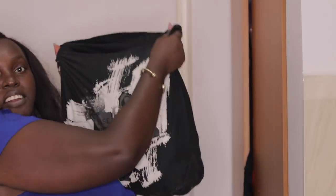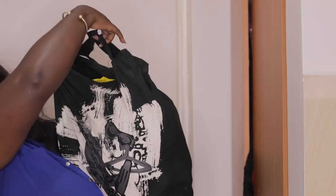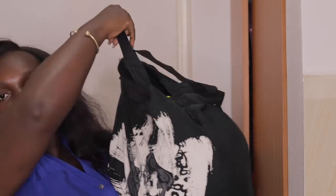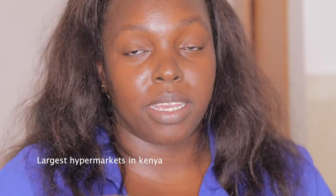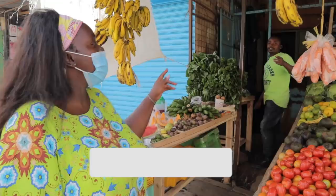Hi guys, today's video is a grocery haul - I've already torn my bag because it's heavy - kitchen organization, and a fridge tour. I've been shopping at Carrefour, Quick Mart, and other major stores. I tend to buy my vegetables at the local mama kiosk and the local open-air market.